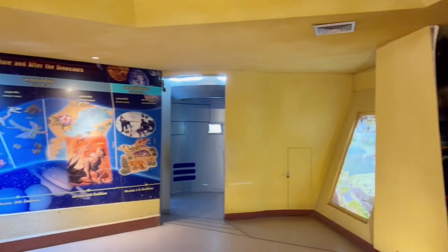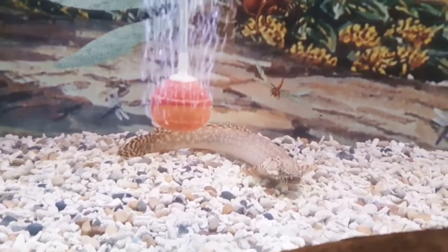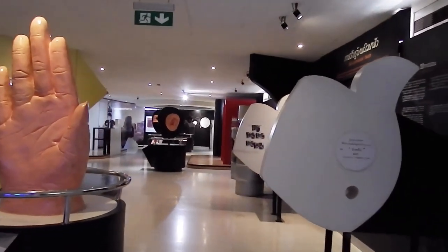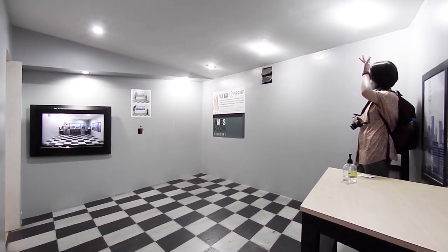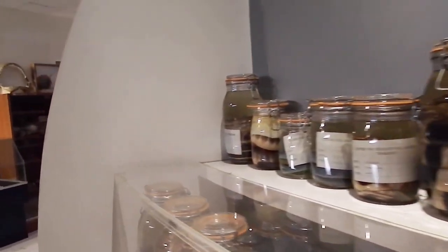If you want to visit the Bangkok Planetarium, it is located in Khlong Toei district. It is open on Tuesdays to Sundays from 9.30am to 4.30pm. The admission fee is 20 baht for children and 30 baht for adults. You can get there by taking the BTS to Ekkamai Station and then walking for a few minutes to the Bangkok Planetarium.